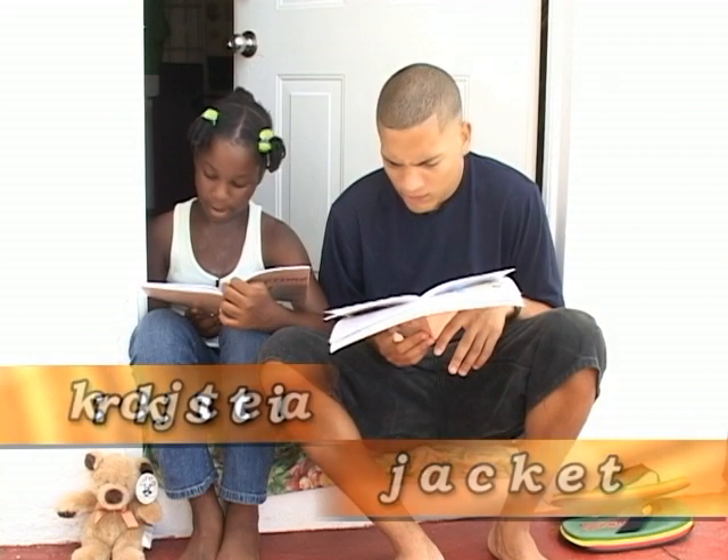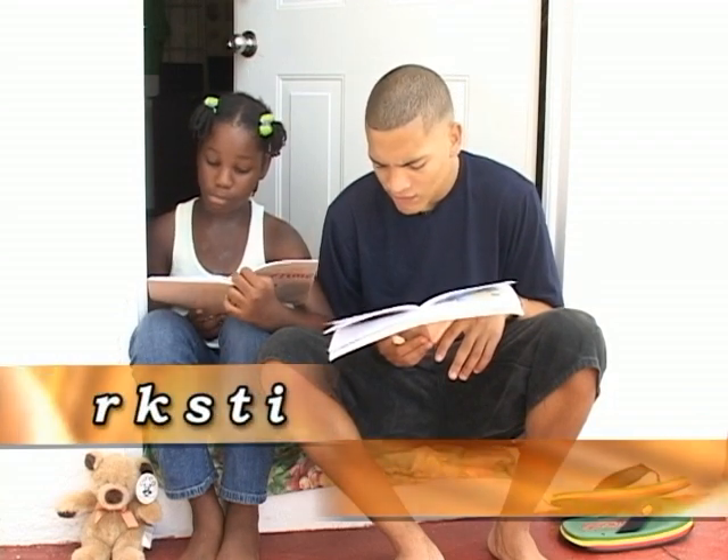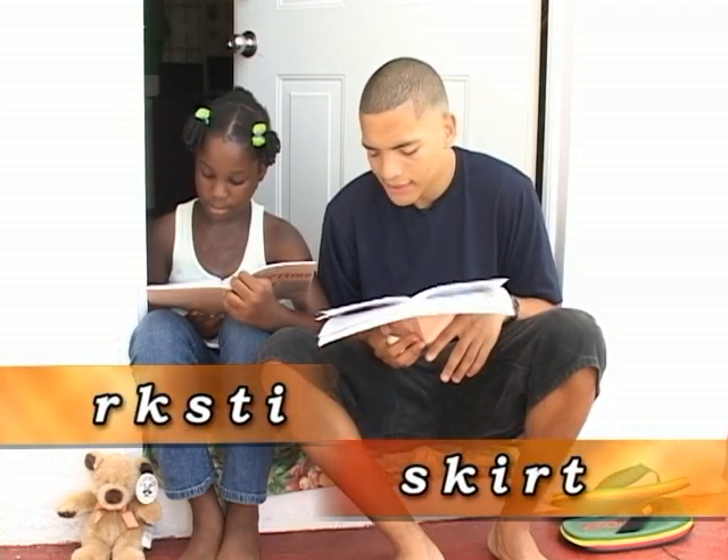Number five: R-K-S-T-I — S-K-I-R-T, skirt.